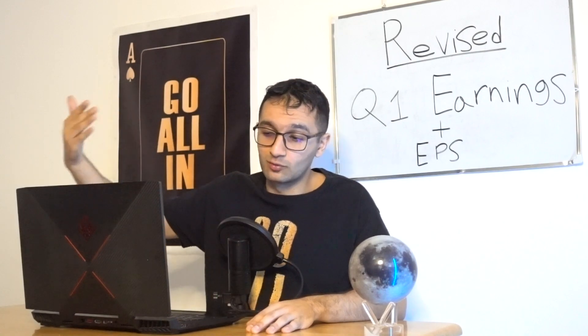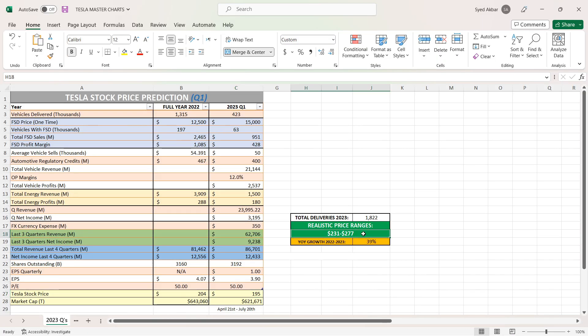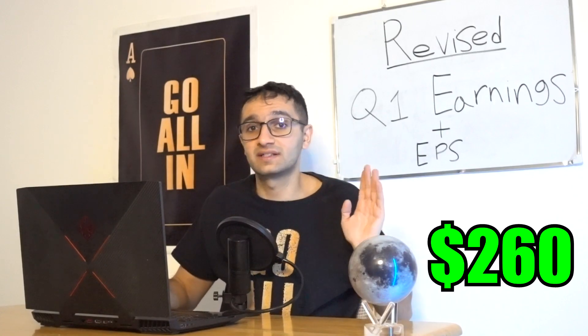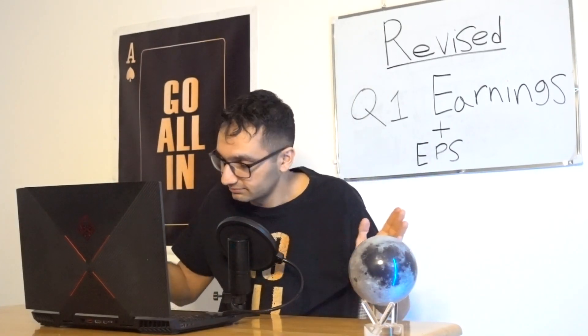If we go back into a bull market, the stock could go back up to the $220s, $240s, $250s. My realistic price range for the end of 2023 is $231 to $277. My personal price target for end of this year is $260 per share. If we go into a bull market, this can easily reach the $300s. But in a bear market, $260 by end of this year makes sense.